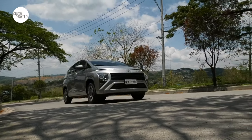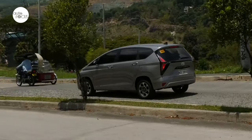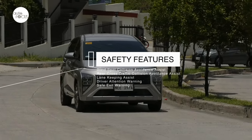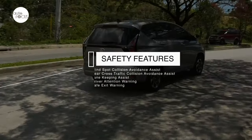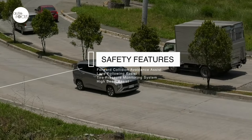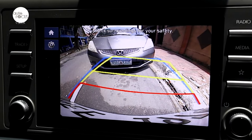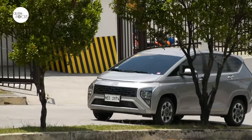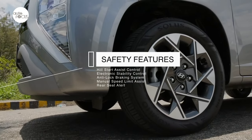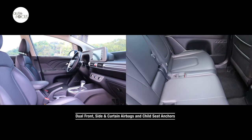The Stargazer 1.5 GLS Premium comes with nearly a full complement of Hyundai's ADAS, or advanced driver assistance systems, including blind spot collision avoidance assist, rear cross traffic collision avoidance assist, lane keeping assist, driver attention warning, safe exit warning, forward collision avoidance assist, lane following assist, tire pressure monitoring system, and high beam assist. The Stargazer is also equipped with a rear view monitor and parking distance warning. Other standard safety features include hill start assist control, electronic stability control, anti-lock braking system, manual speed limit assist, rear seat alert, dual front side and curtain airbags, and child seat anchors.